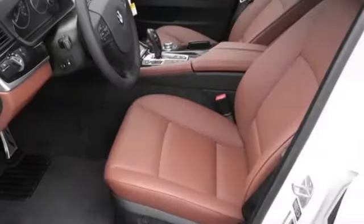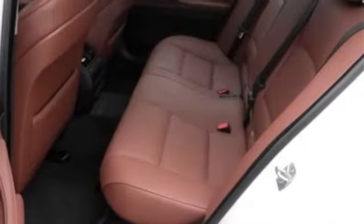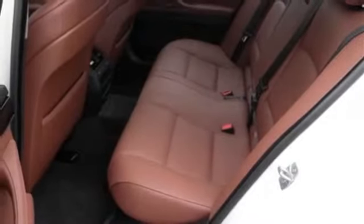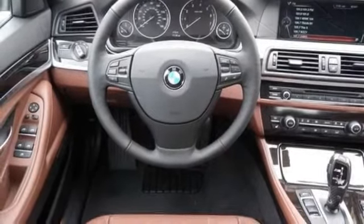Leather seats, navigation system, parking sensors, power locks, power mirrors, power seat dual, power steering, power sun moonroof, power tailgate, power windows, and premium package.